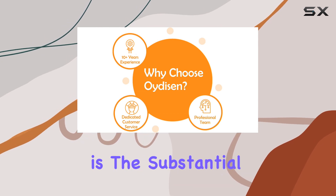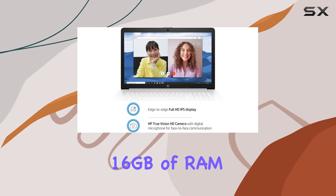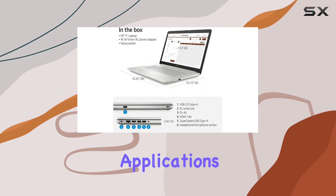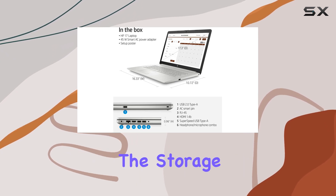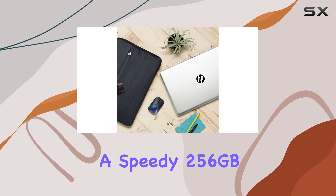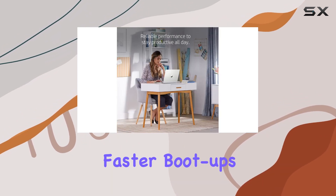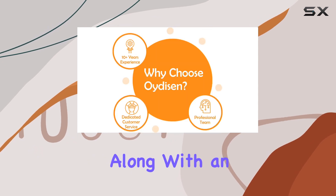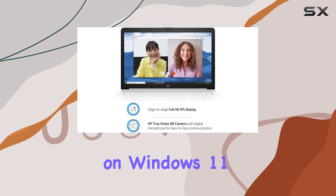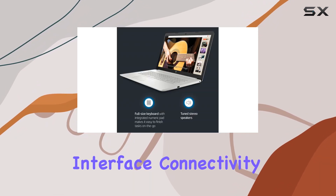What caught my eye is the substantial upgrade in memory and storage. With a boosted 16 gigabytes of RAM, multitasking becomes a breeze, allowing you to run multiple applications and browser tabs simultaneously. The storage configuration is impressive too, featuring a speedy 256GB PCIe NVMe M.2 SSD for faster boot-ups and data transfers, along with an additional 1TB HDD for ample storage space. The laptop runs on Windows 11 Home, offering a modern and user-friendly interface.